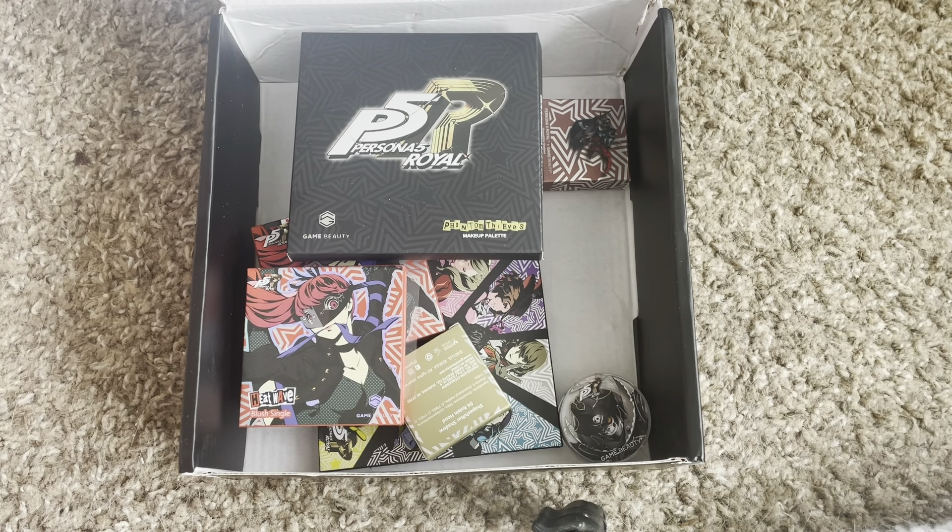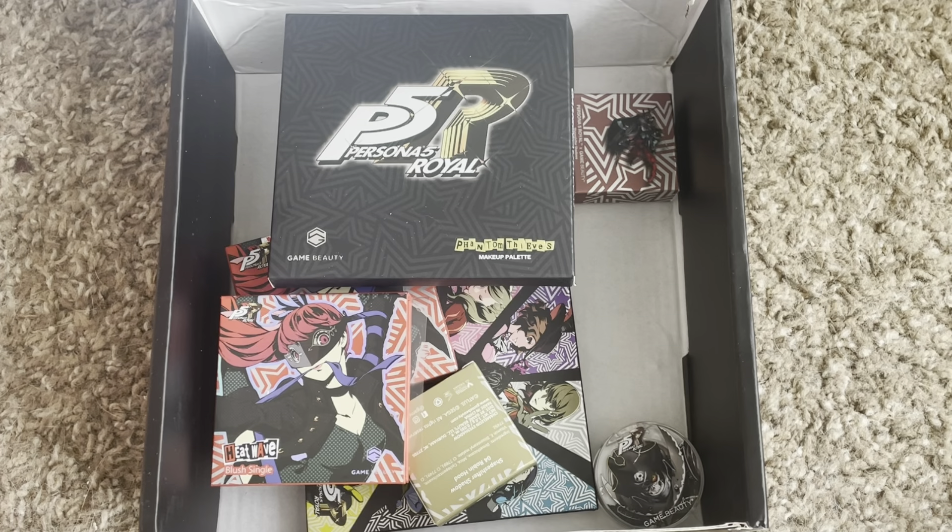Hey everyone, today I'm going to be unboxing and swatching the Persona 5 Royal collection in collaboration with Game Beauty. This was what I was able to get as a birthday present from my parents, so I'm very grateful, and we're going to go through everything, we're going to swatch it, and we're going to have fun.